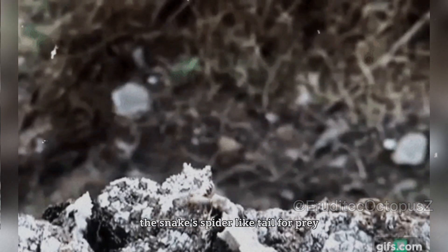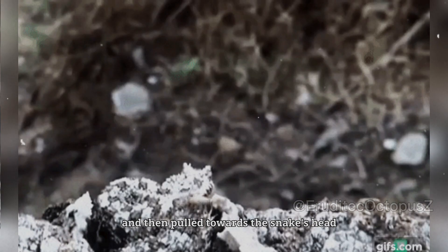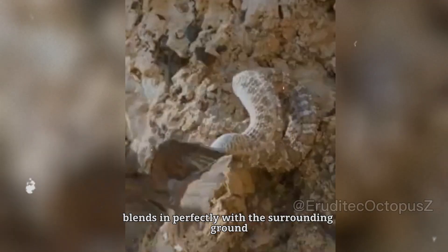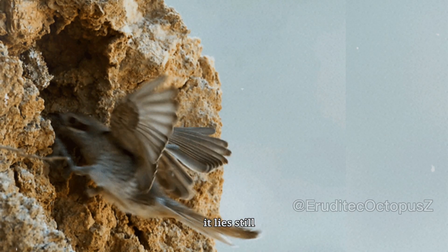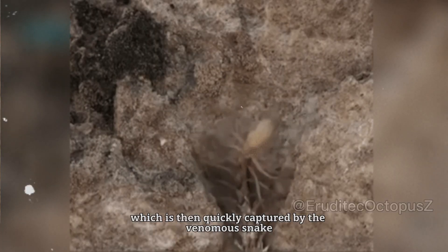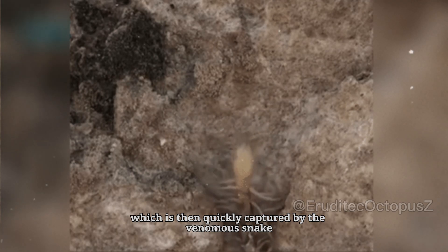When an animal mistakes the snake's spider-like tail for prey, it will be drawn to it and then pulled towards the snake's head, where it will be killed. The snake's camouflaged body blends in perfectly with the surrounding ground. It lies still, moving only its spider-like tail, which attracts a curious bird that is then quickly captured by the venomous snake.